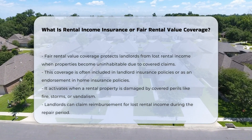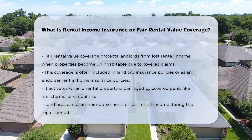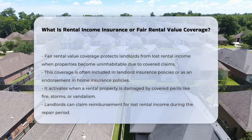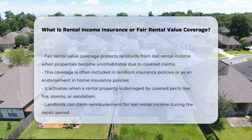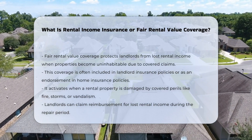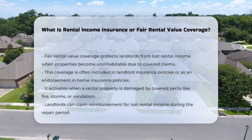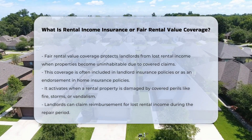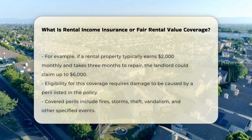How it works: When a rental property is damaged by a covered peril, such as a fire, storm, or vandalism, and the property becomes uninhabitable, fair rental value coverage kicks in. This coverage reimburses the landlord for the lost rental income during the period the property is being repaired or rebuilt. For example, if a property typically rents for $2,000 a month and it takes three months to repair after a fire, the landlord could claim up to $6,000 in lost rent.